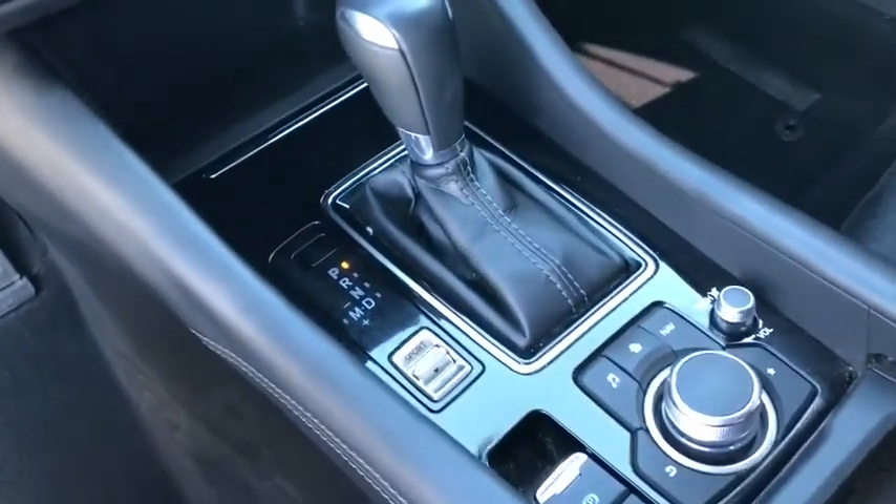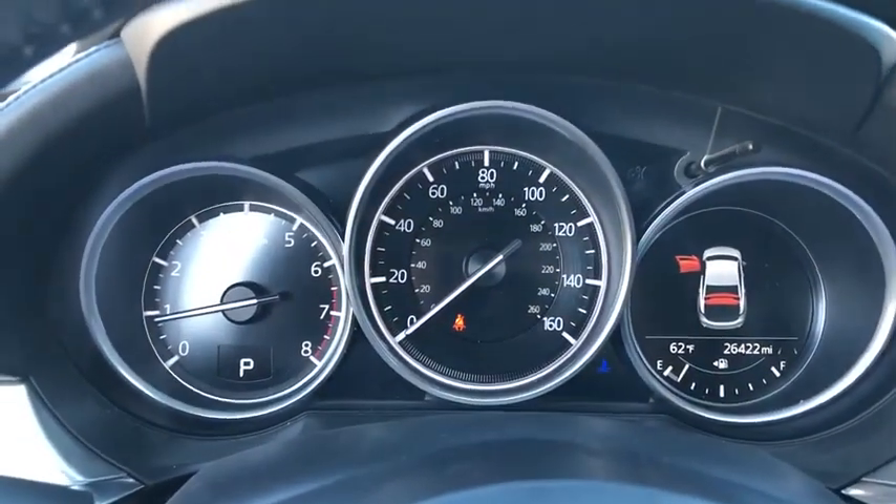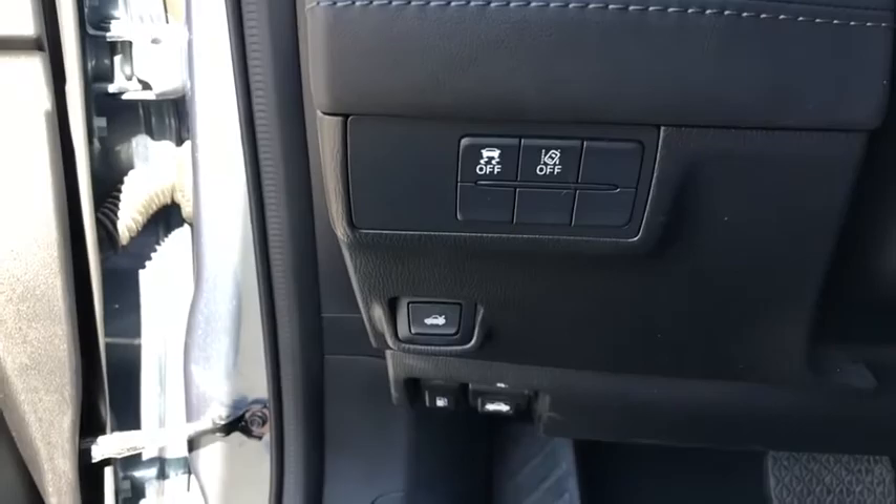Remote keyless entry, front reading lamp, driver vanity mirror, cloth seat trim, front bucket seat, tilt steering wheel. Your new ride is just a phone call away.